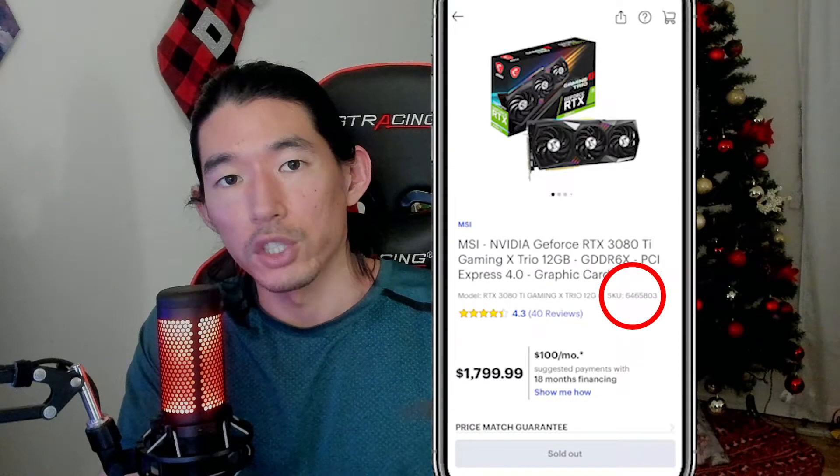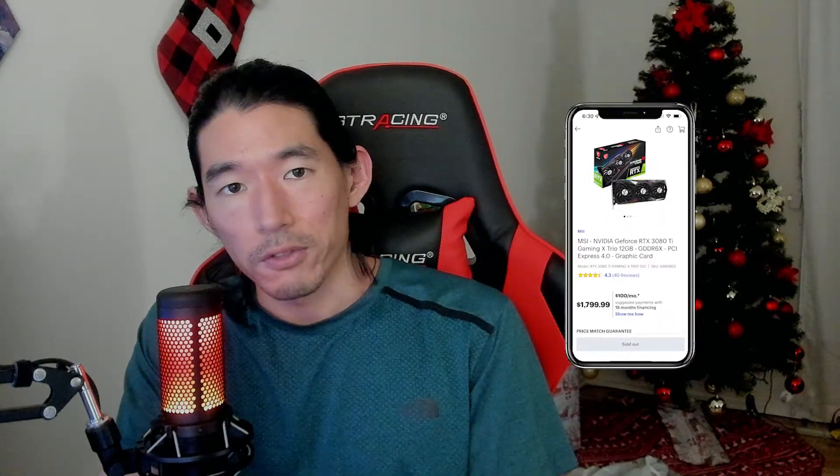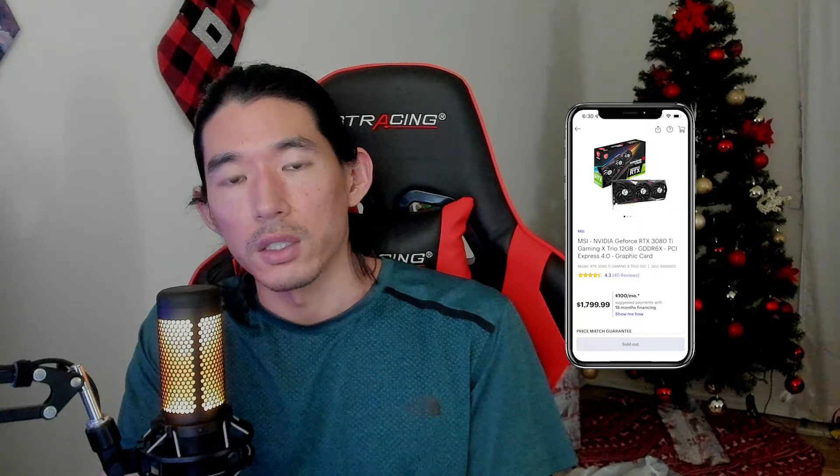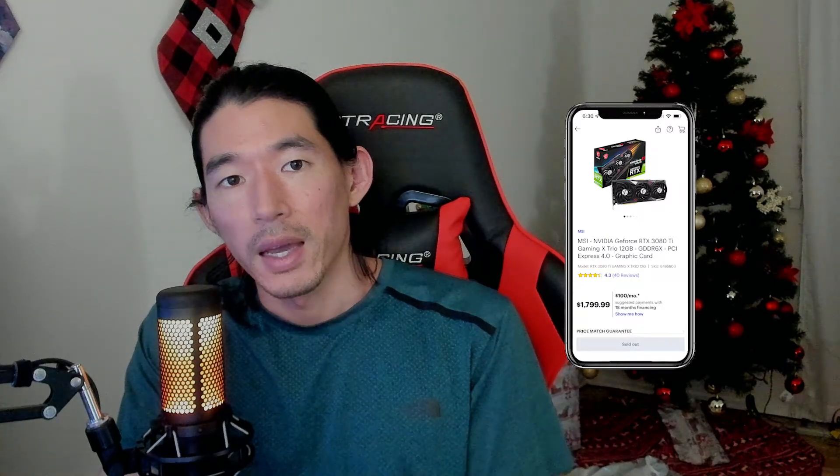I had a list of three GPUs. He didn't find the first one, but the second SKU number I gave him he found and it was in stock. It took him a minute — he went back and he couldn't believe it, I couldn't believe it — but he had a 3080 Ti in his hand, congratulated me, I checked out, and walked out of the store with a 3080 Ti for MSRP.